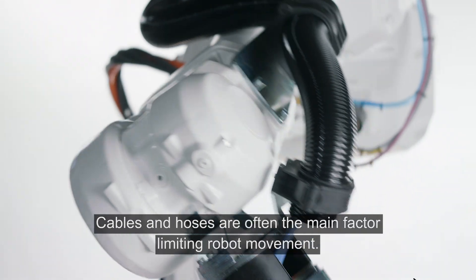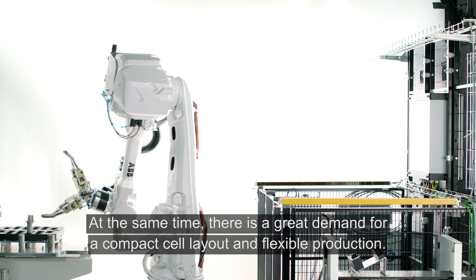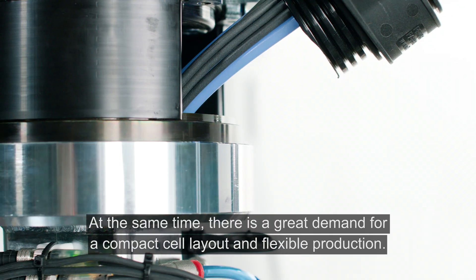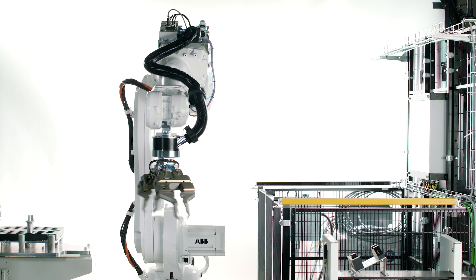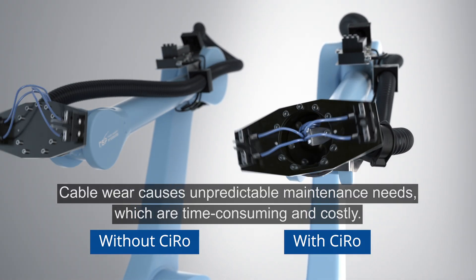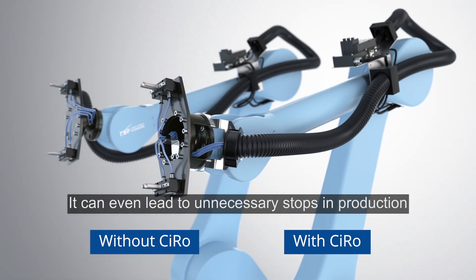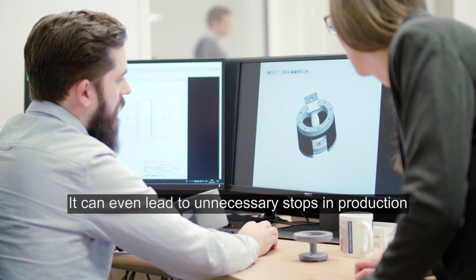Cables and hoses are often the main factor limiting robot movement. At the same time, there is a great demand for a compact cell layout and flexible production. Cable wear causes unpredictable maintenance needs, which are time-consuming and costly. It can even lead to unnecessary stops in production.